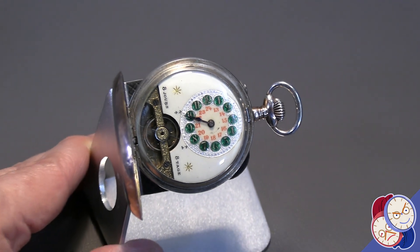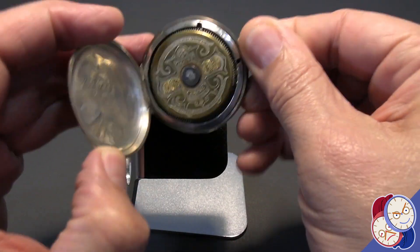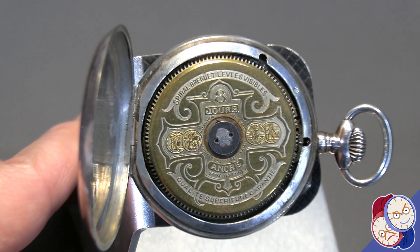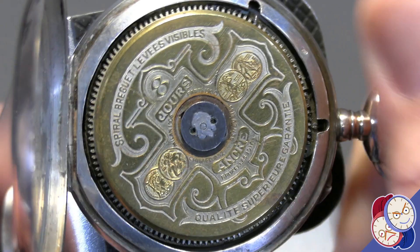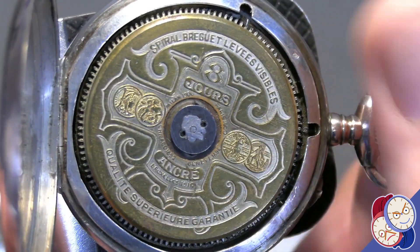One of the more notable things about the Hebdomas 8-day, of course, is the 8-day movement inside. And it is a Breguet-designed 8-day movement with a massive barrel. As you see, this whole thing is the watch barrel. And this is an award-winning design.